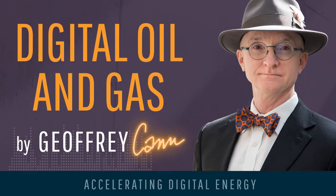My name is Jeffrey Kahn, and I'm the host of Digital Oil & Gas, the podcast that looks at the impact of digital technology on the oil and gas industry. If you want to discuss this week's topic further, or just stay in touch, you can always reach me at Jeffrey Kahn on Twitter or at JeffreyKahn.com.